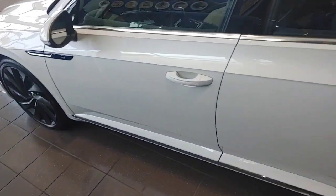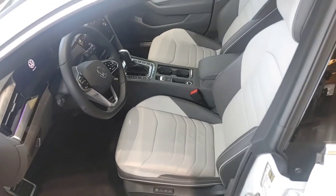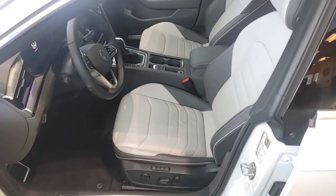Let's take a look on the inside. Full Kessy system — if you have the keys in your pocket or in your vicinity, the car will open up to your touch. If you touch it twice, it opens up the passenger side as well.